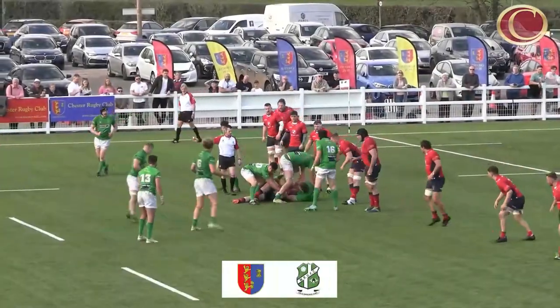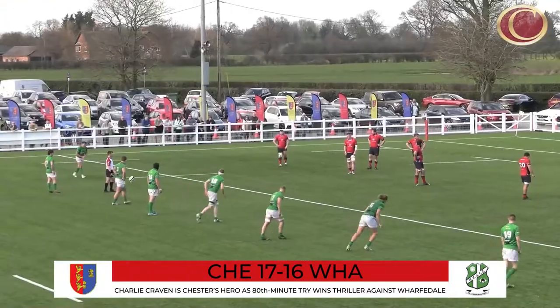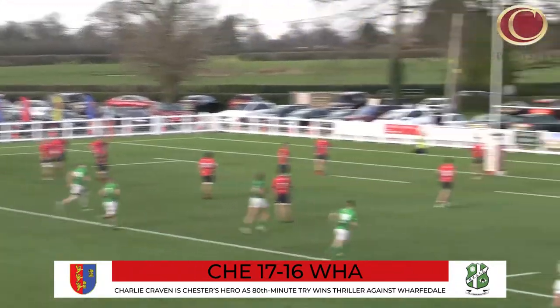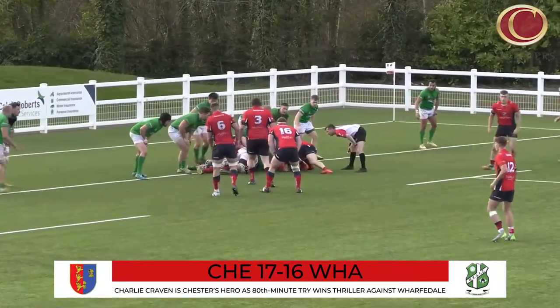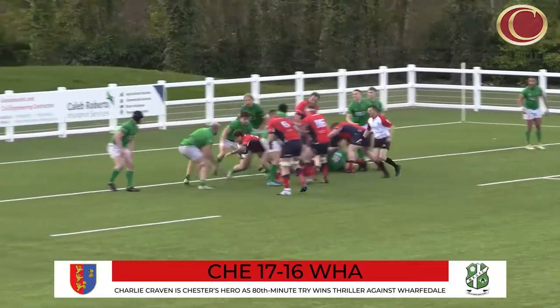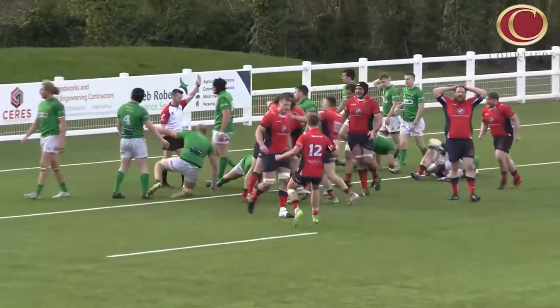63 miles west, a tug-of-war encounter at Hare Lane appeared to be going Wharfdale's way thanks to Tom Davidson's boot with just two minutes left. Chester had regained the lead twice in the game and saved the third time until the very last play — Charlie Craven burrowing his way to victory. And look at those celebrations.